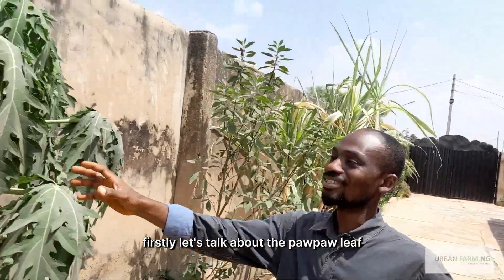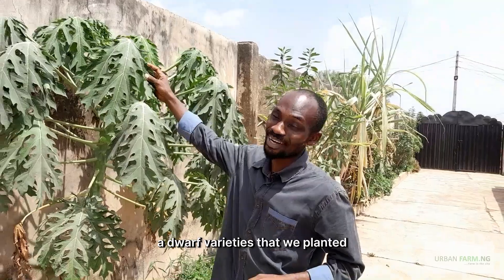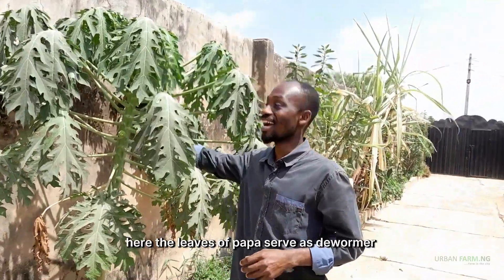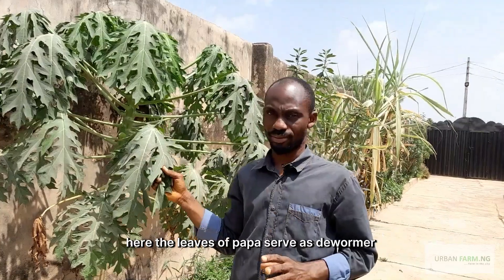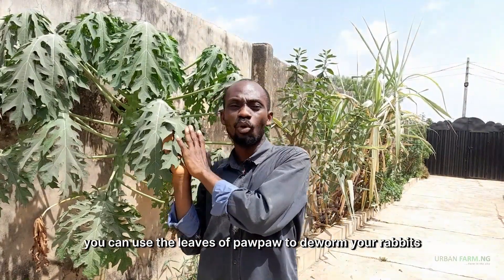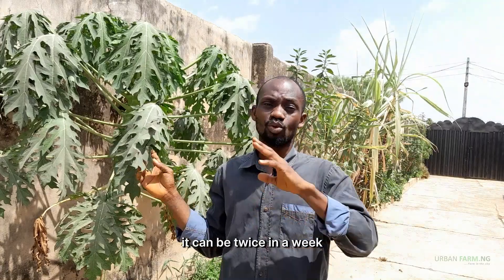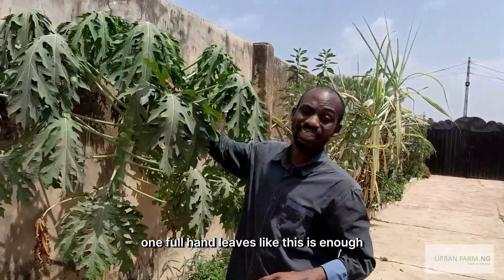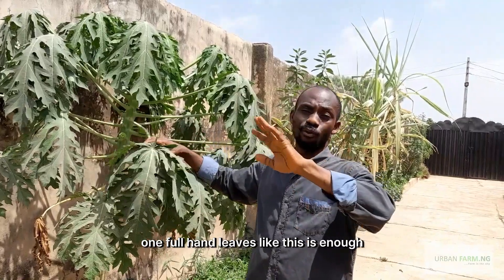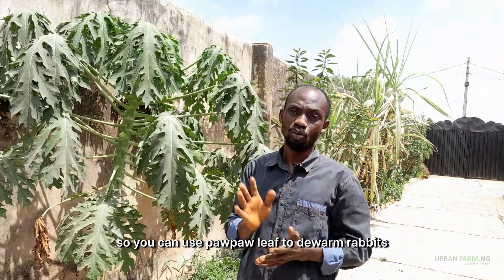Firstly, let's talk about the purple leaf. Look at this purple — although this is a dwarf variety that we planted here, the leaves of purple serve as a dewormer. You can use the leaves of purple to deworm your rabbits, once or twice a week. For a fully mature rabbit, one full handful of leaves like this is enough for one mature rabbit.